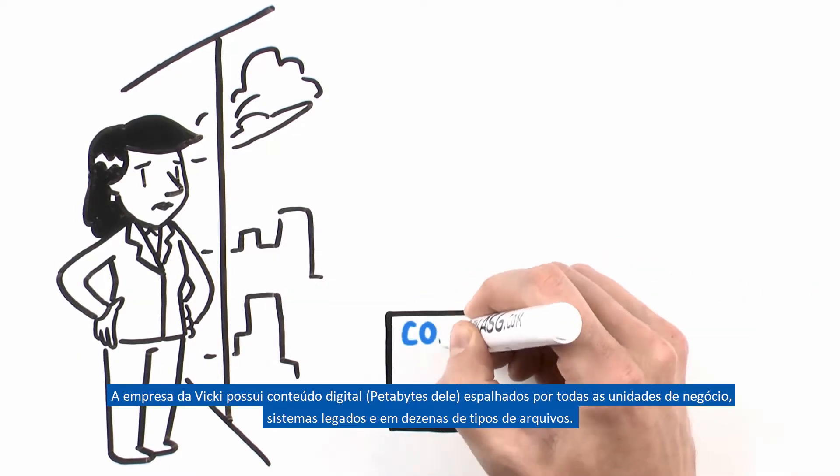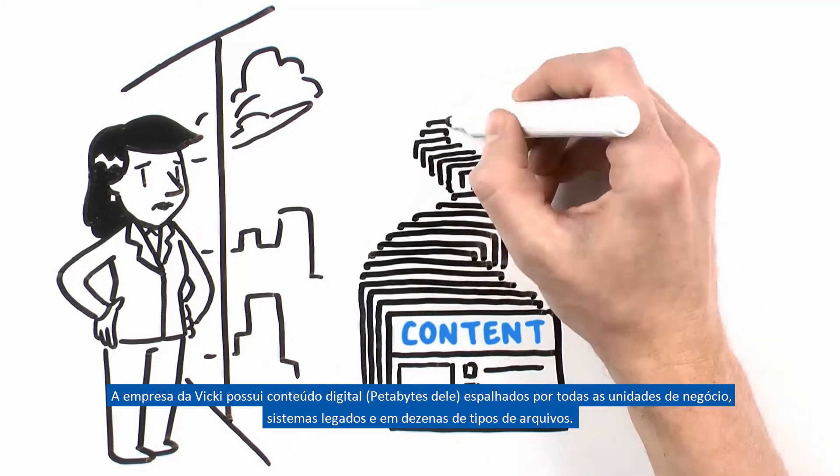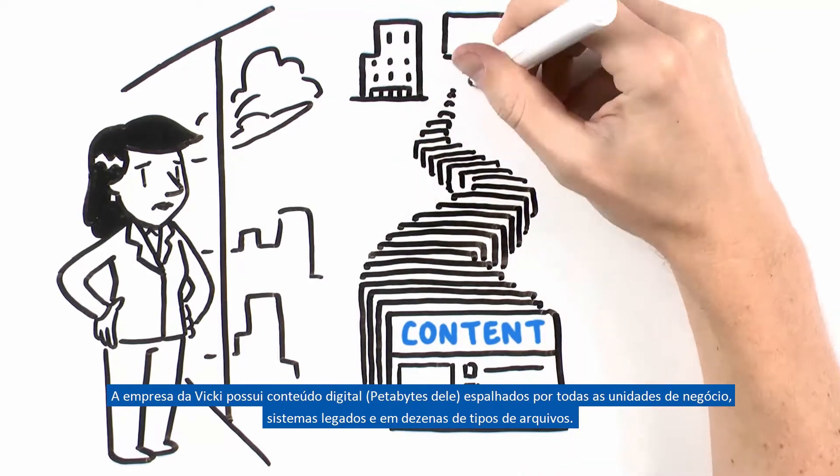Vicki's company has content — petabytes of content — spread across business units, legacy systems, and in dozens of file types.